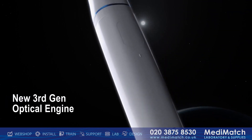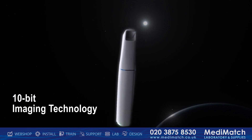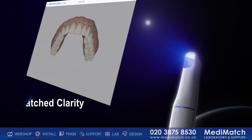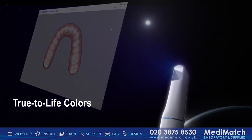At the core of the Medit i900 is a new optical engine empowered by 10-bit imaging technology, providing 64 times richer color than its predecessor. It delivers images of unparalleled clarity and deeper scanning depth, ensuring every detail is captured true to life.